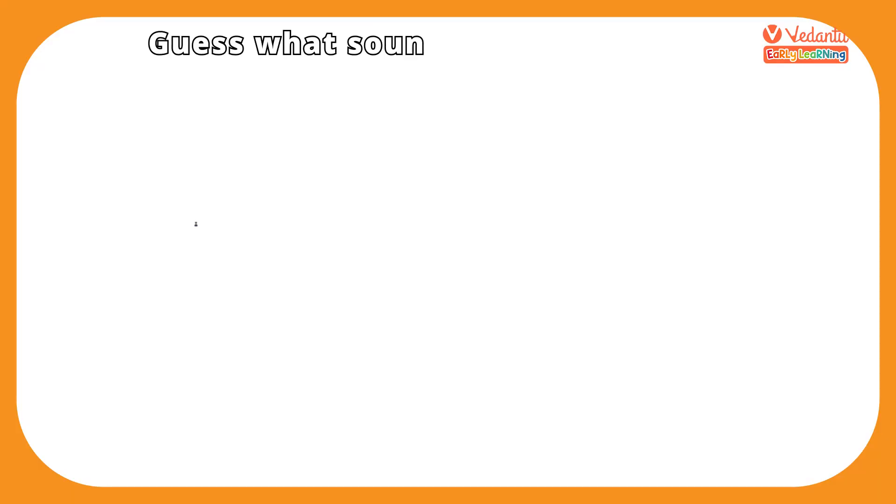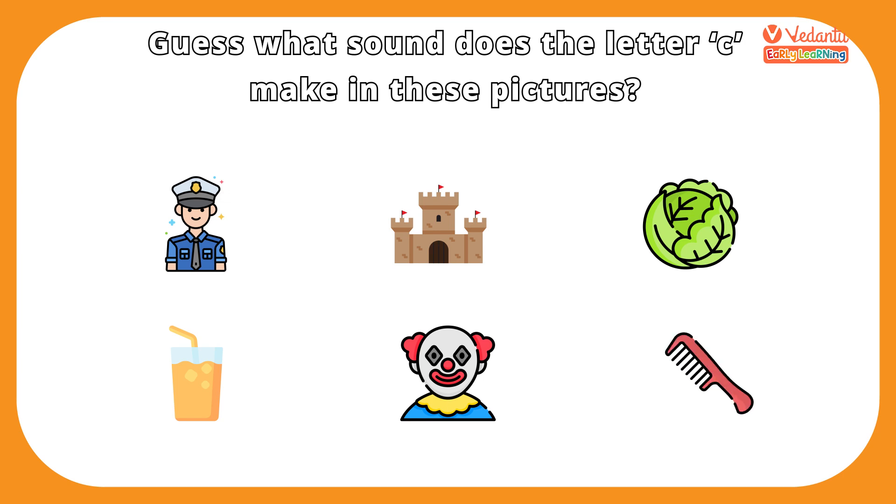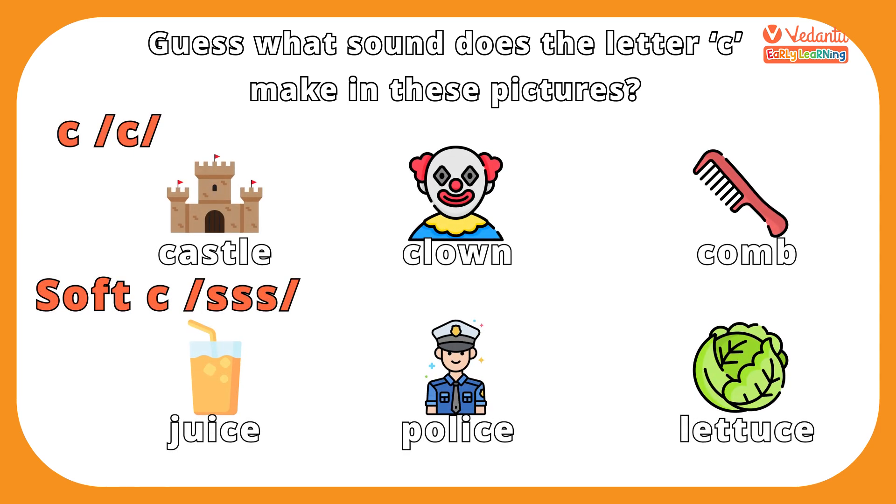Time to test your knowledge! Guess what sound the letter C makes in these pictures. And here's an easy homework assignment: find out which words make the K or the sss sound in these sentences.